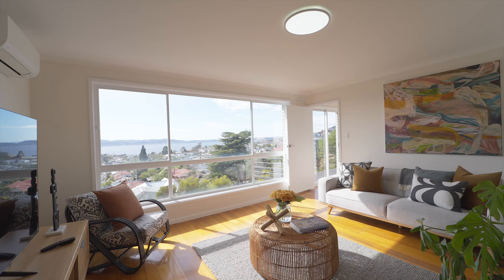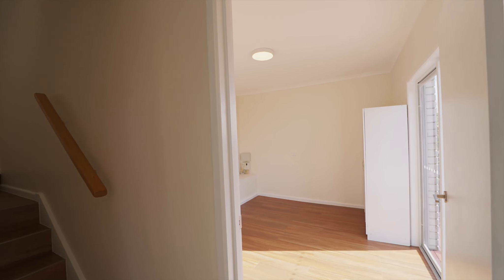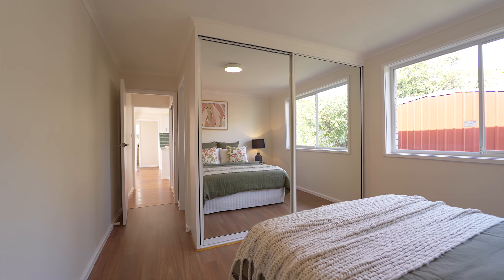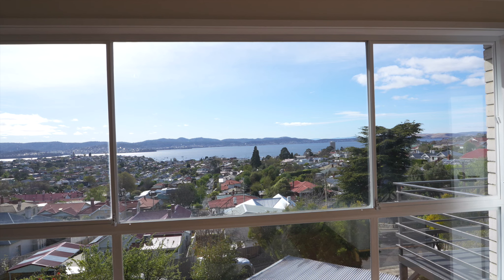With the recent high-level renovation throughout, the home is currently split over two levels, allowing for separation and flexibility. But upstairs is really where the action happens, designed intentionally to take in as much light and those magnificent views.